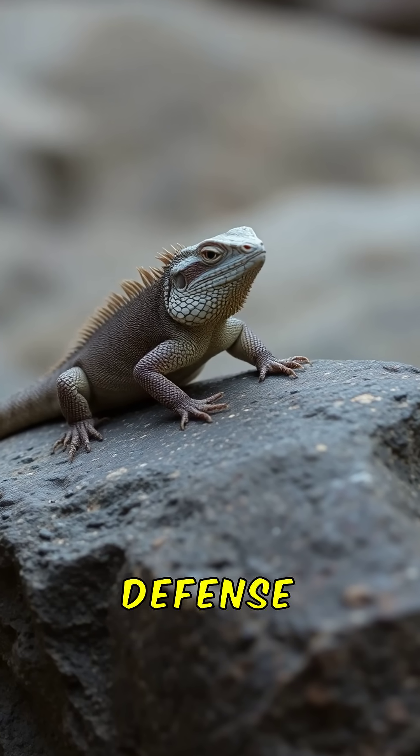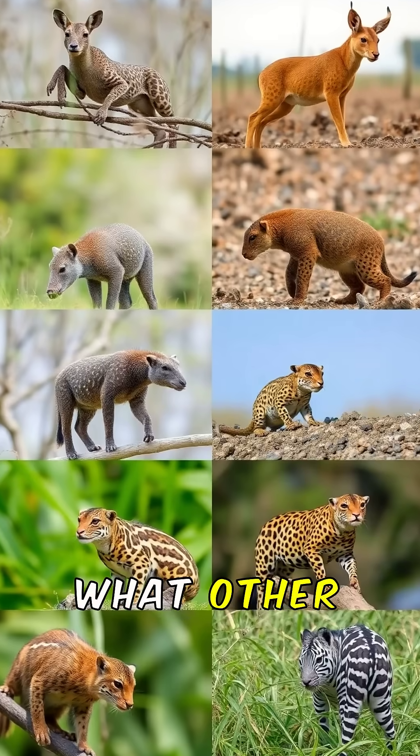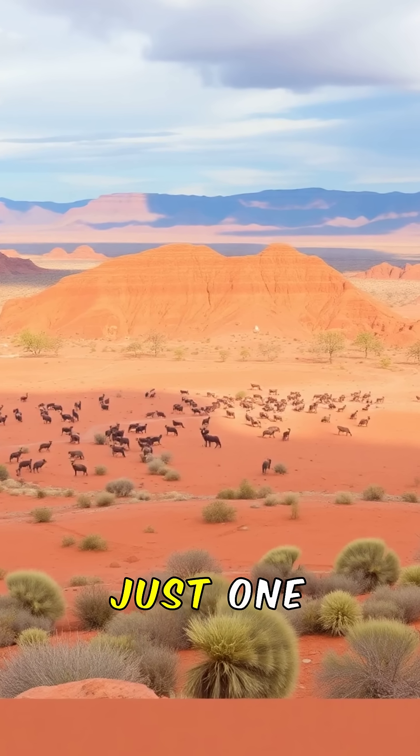This incredible, if gruesome, defense is a testament to the extreme lengths an animal will go to survive. What other unbelievable survival tactics exist in the wild? Nature is full of surprises, and the Texas Horned Lizard is just one example.